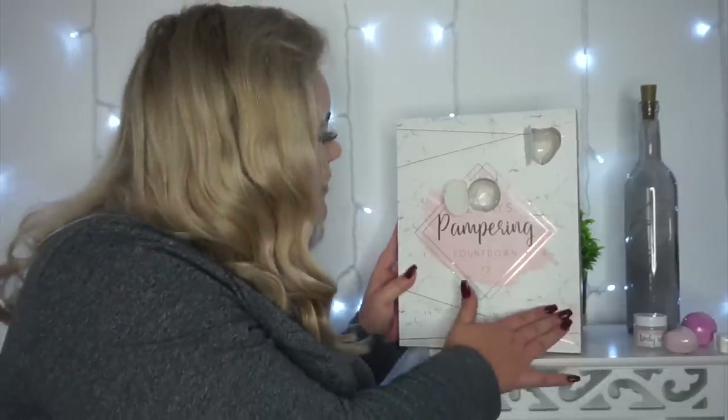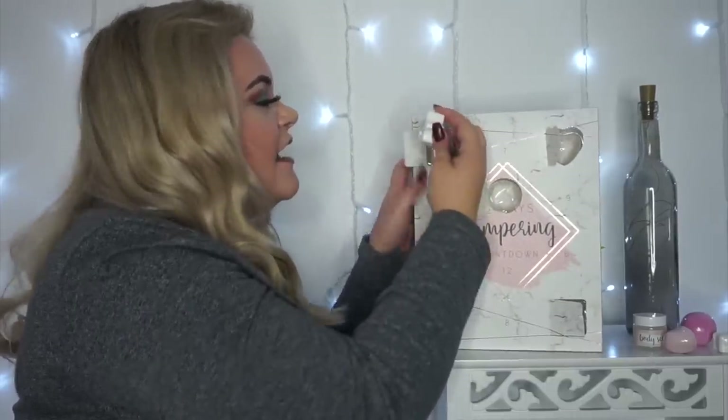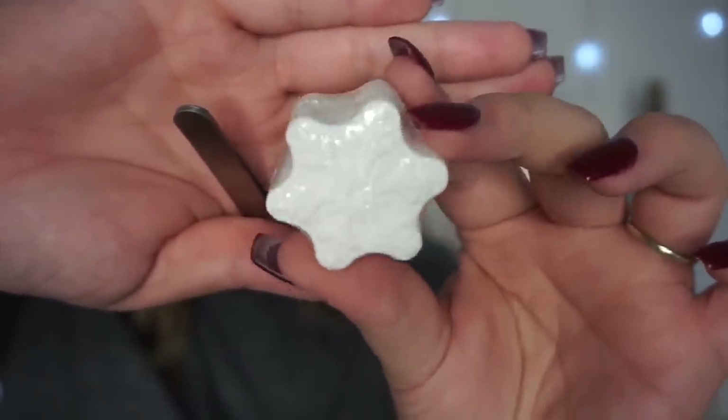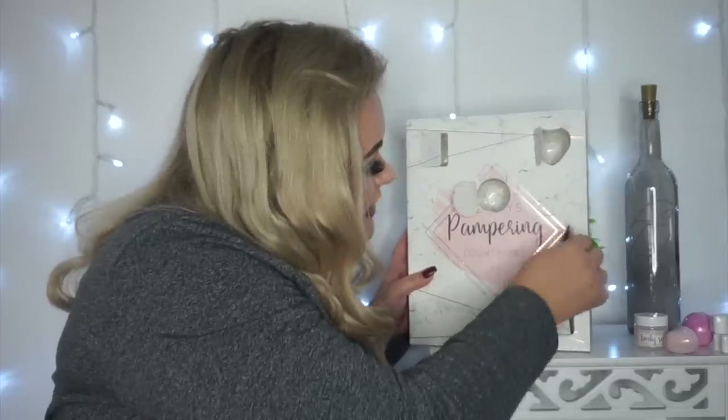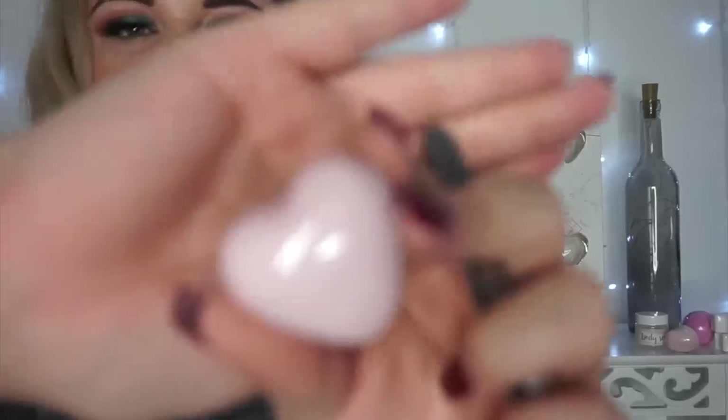Day 5 is another snowflake bath fizzer. I'm not the happiest they've repeated a product — even if it had been a different shape like a snowman or something. Two of the same product isn't that exciting. Day 6 looks like another heart-shaped soap — same as the other two. I do actually like these, but repeating a product in an advent calendar is a little bit cheap, even if the calendar itself is very cheap. Even just a different shape would give a bit of variety.